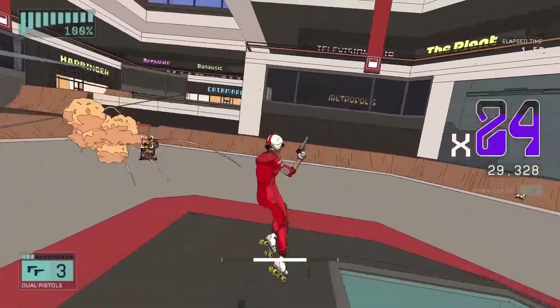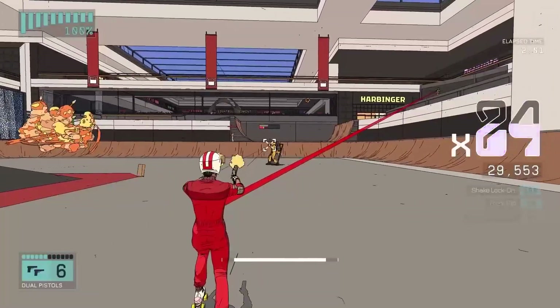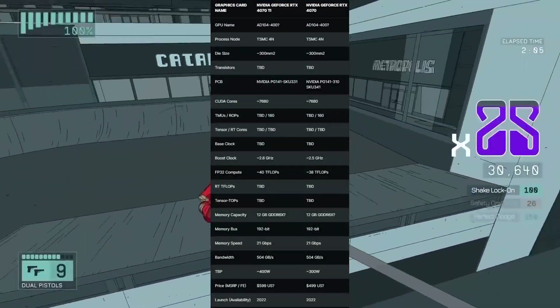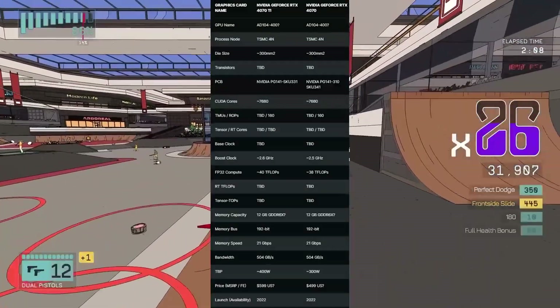These GPUs will consume a lot of power anyway. The latest news is that the RTX 4070 will launch somewhere in November 2022, so we're looking at about four months from now. There will also be a 4070 Ti with pretty much the same specs.